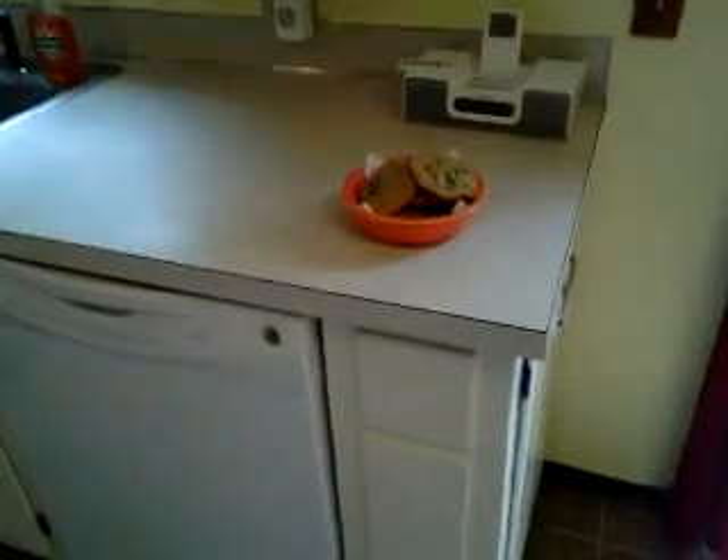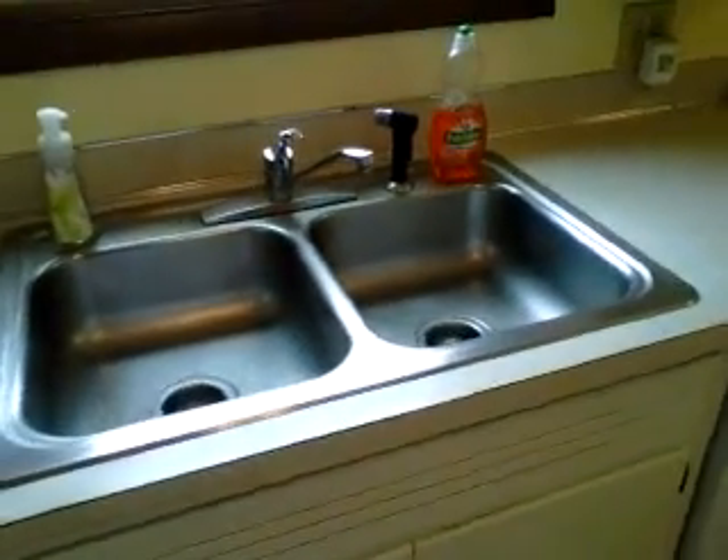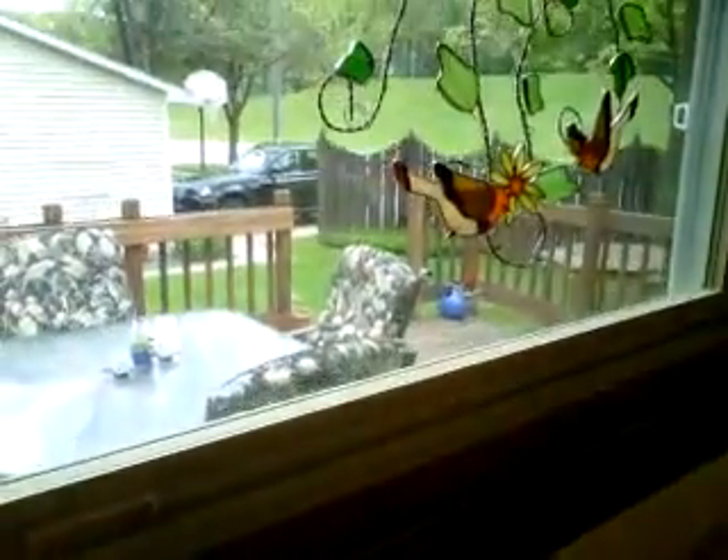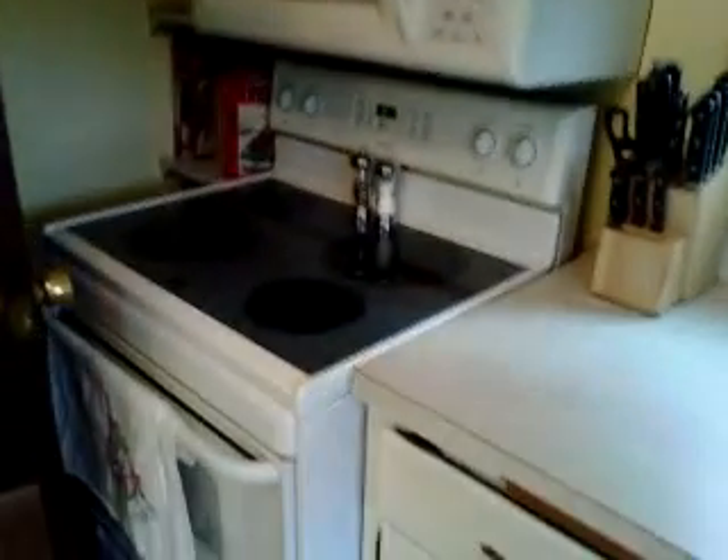Dishwasher is included. The sink is overlooking the backyard — nice deck out there. Tons of kitchen cabinets. Here is your electric stove, that's included, microwave, and refrigerator.